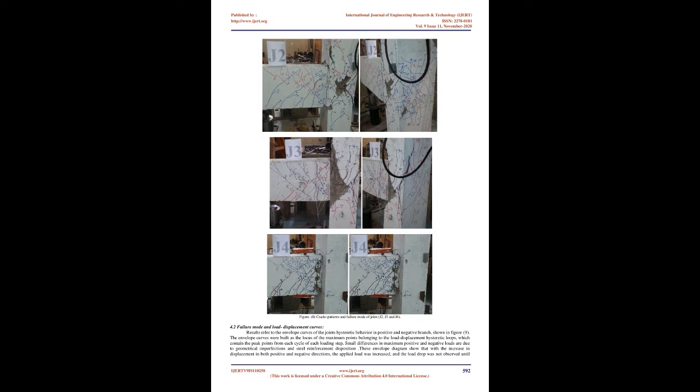Cracking in J2 and J3 appeared initially as flexural cracks on the beam at 2 mm displacement, while J4 showed flexural cracks at 3 mm in both loading directions. Minor joint diagonal cracking at the joint core started at 3 mm in J2, then at 5 mm in J3, and 14 mm in J4. New joint inclined cracks continued to form in J2 until 45 mm, in J3 until 40 mm, and in J4 up to 25 mm displacement.